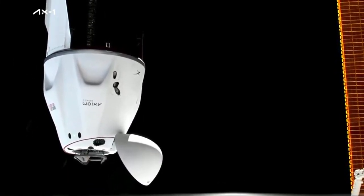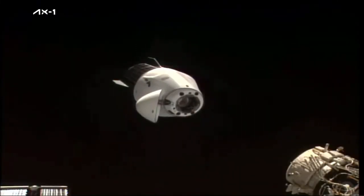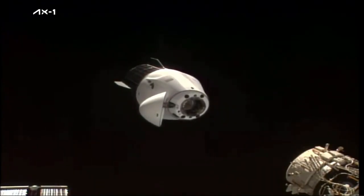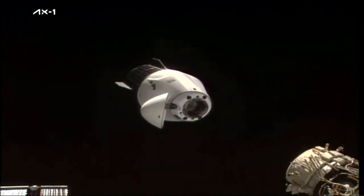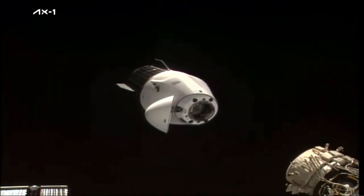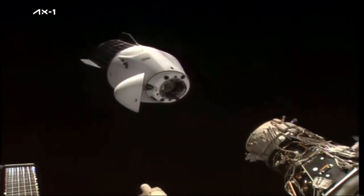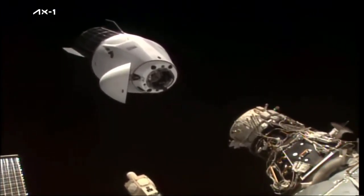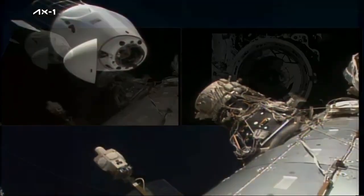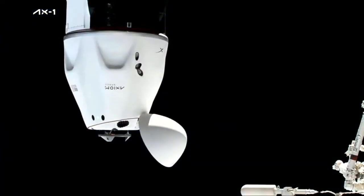Eight meters away. Continuing to get confirmation that Dragon is in the correct attitude in the approach corridor, not tracking any issues — just past 7 meters from the docking port. Six meters and closing. Five meters. The international docking adapter number three is in view on the lower right. Under five meters to go, still seeing good alignment.